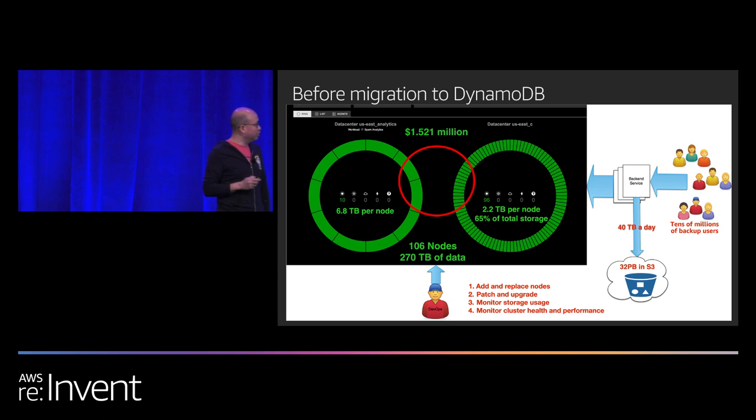In production, we had 106 Cassandra nodes spread between two data centers: 96 real-time nodes serving live requests, and 10 nodes in an analytics DC running analytics jobs or serving as backup. Overall, those 106 nodes stored 270 terabytes of data. On the real-time nodes, each node stored 2.2 terabytes.